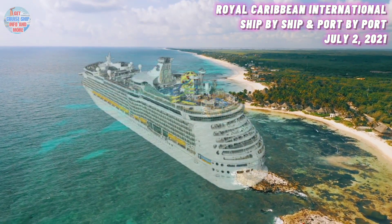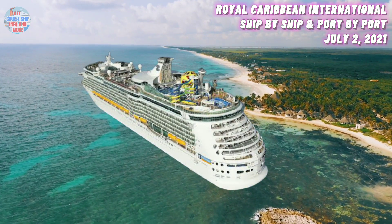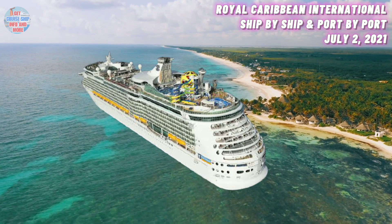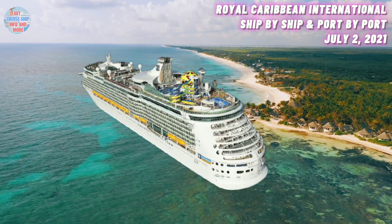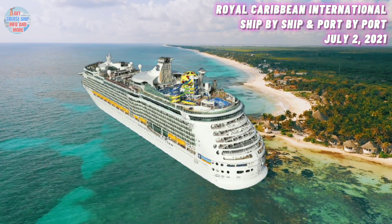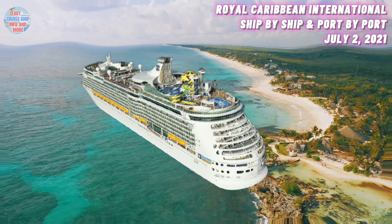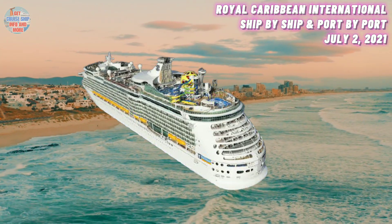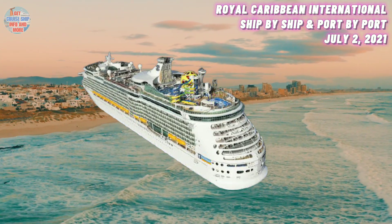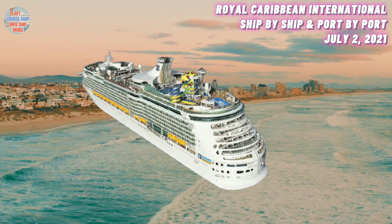At number 14, we have the Mariner of the Seas. She was built in the year 2003 and has a maximum guest capacity of 3,100 guests. Her current location is in Port Canaveral, Florida. After spending the operational pause around Florida, she is set to depart from the same port on a test cruise from the 11th of August. She was part of the service resumption plans for Royal Caribbean International.